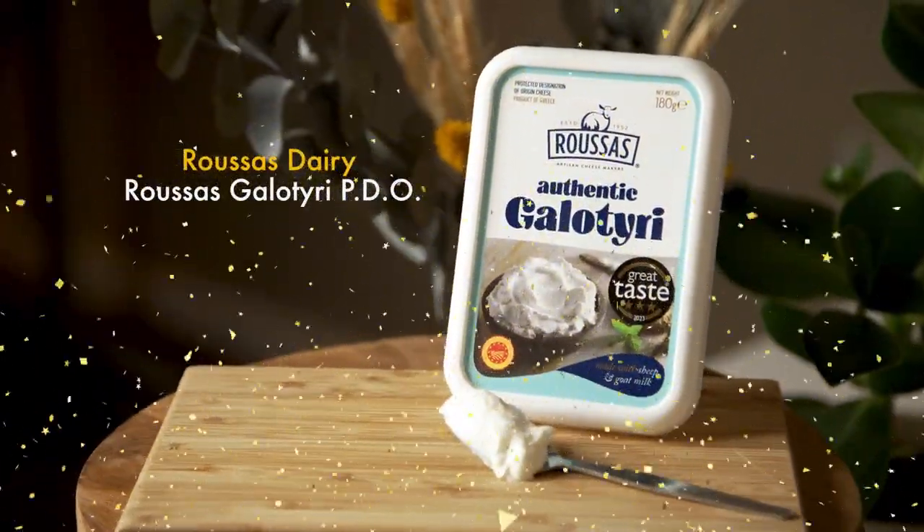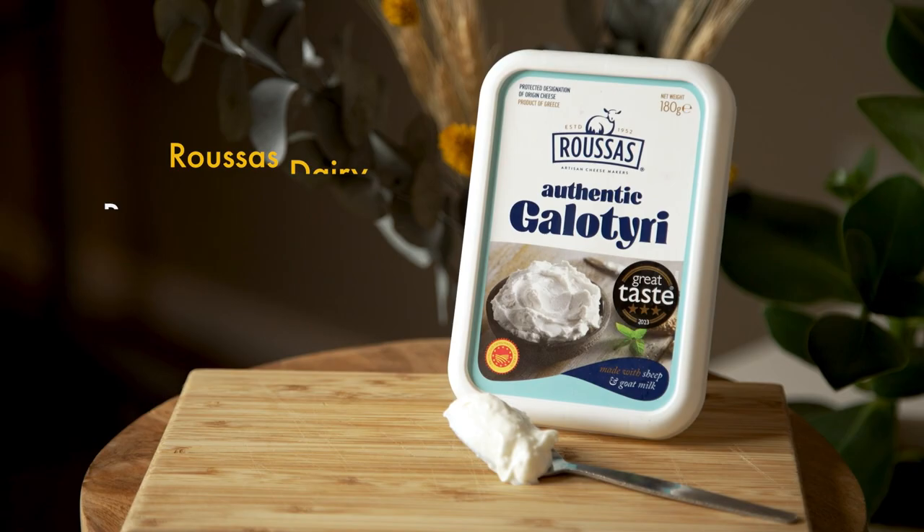Roussas Dairy. Roussas Galateri. PDO. Yeah, I absolutely loved it. Seven — easy seven.